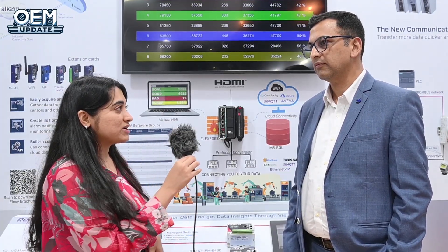Hello, we are here at Automation Expo and we have with us Mr. Samir from HMS. Can you tell me what new innovations and solutions have HMS got here at Automation 2025 Expo?